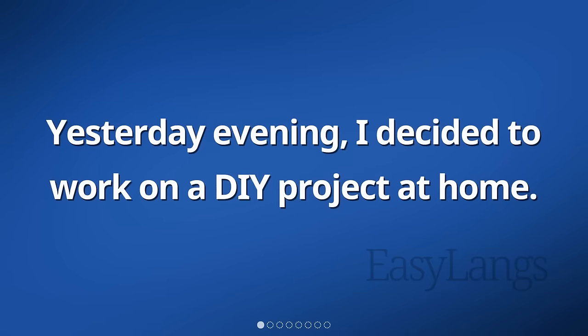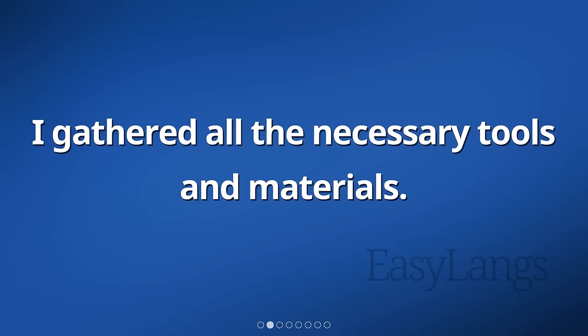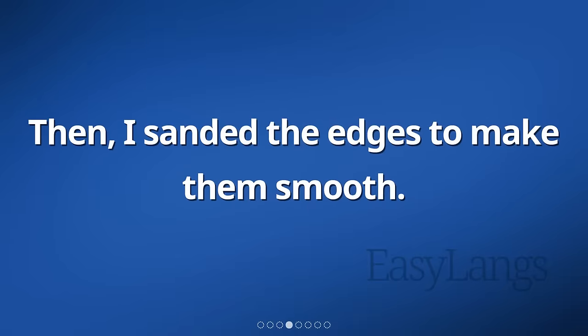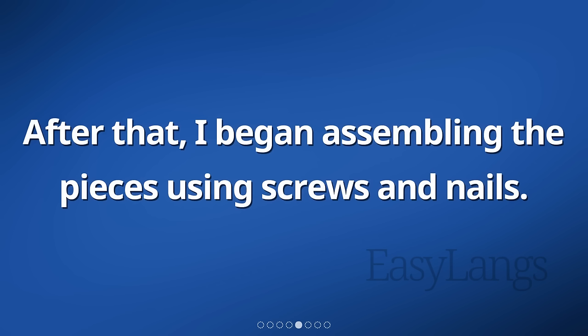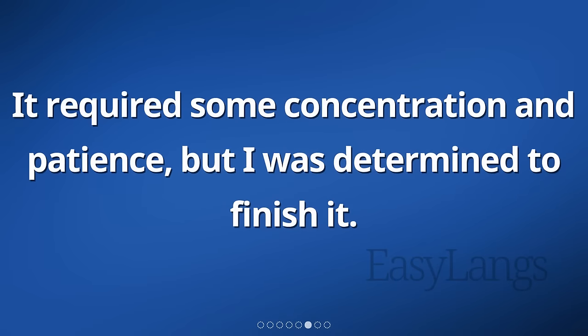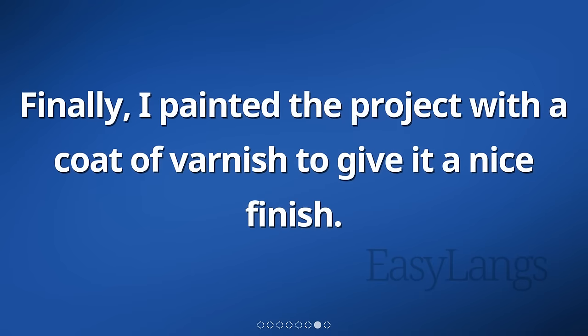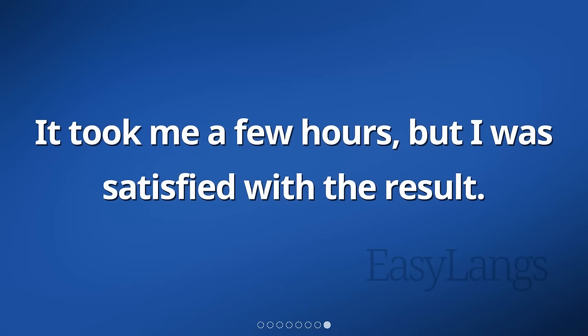Yesterday evening, I decided to work on a DIY project at home. I gathered all the necessary tools and materials. I started by measuring and cutting the wood according to the instructions. Then, I sanded the edges to make them smooth. After that, I began assembling the pieces using screws and nails. It required some concentration and patience, but I was determined to finish it. Finally, I painted the project with a coat of varnish to give it a nice finish. It took me a few hours, but I was satisfied with the result.